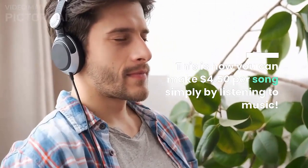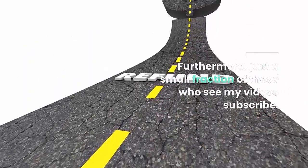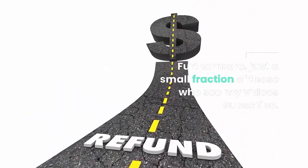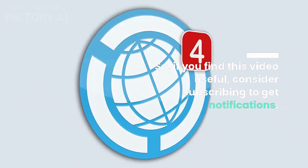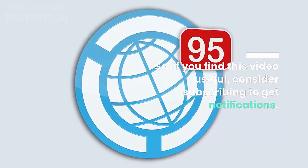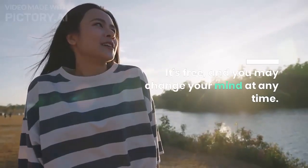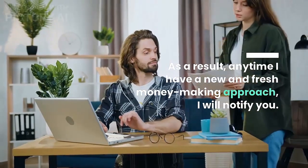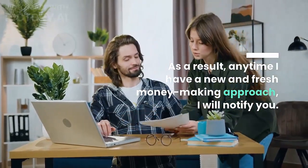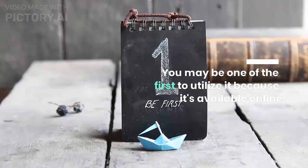Just a small fraction of those who see my videos subscribe. So if you find this video useful, consider subscribing to get notifications — it's free and you may change your mind at any time. Any time I have a new money-making approach, I will notify you so you may be one of the first to utilize it and make the maximum money possible.